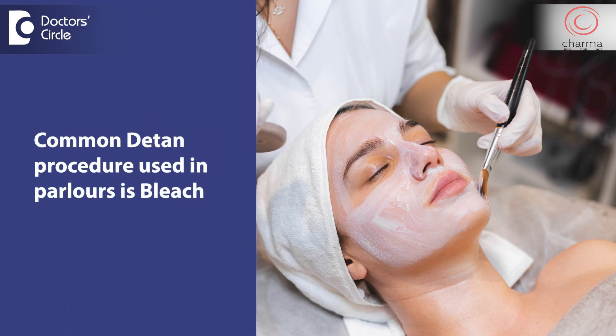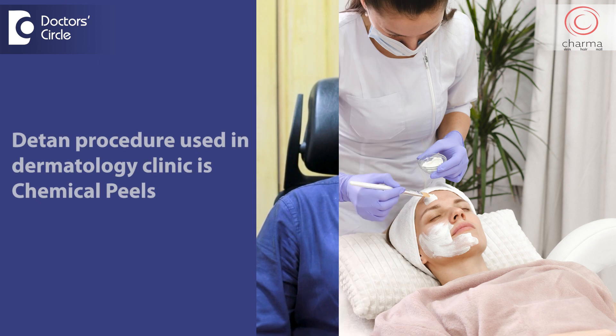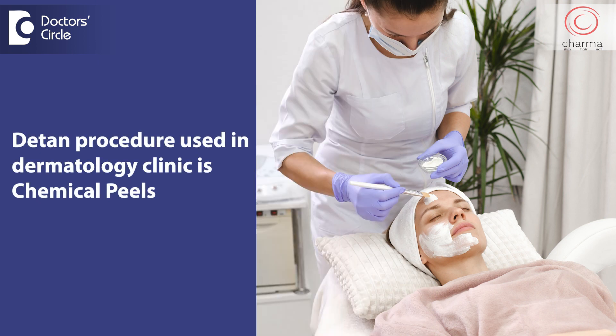Those who have got tanned and want to have a uniform skin tone undergo detanning procedures. There are various types of detanning procedures. The common ones used in parlors involve using a bleach cream, but bleach can be harmful to the skin, so in dermatology clinics bleaches are not used. In dermatology clinics we use something called chemical peels, which have a peeling effect and remove the tanned skin layers, but even chemical peels require multiple sessions.